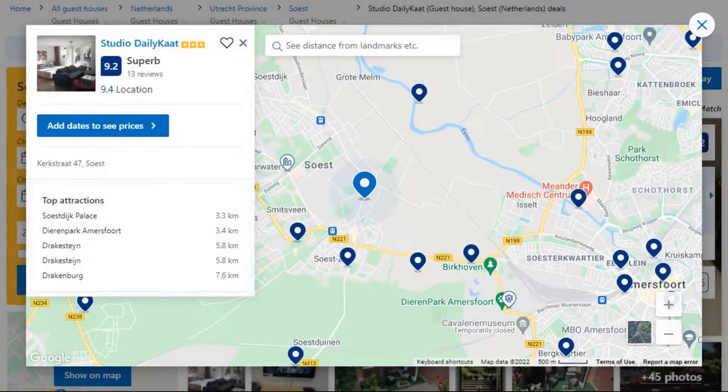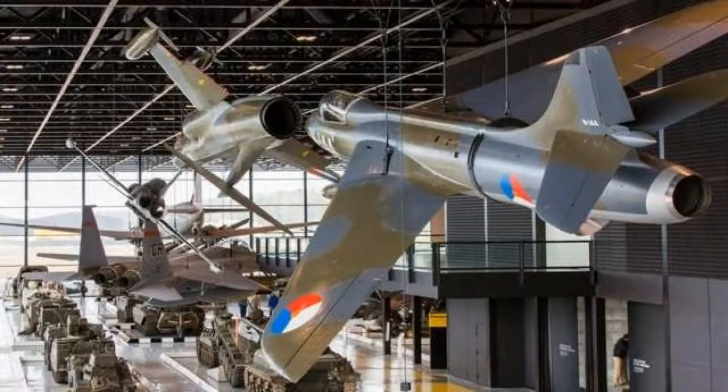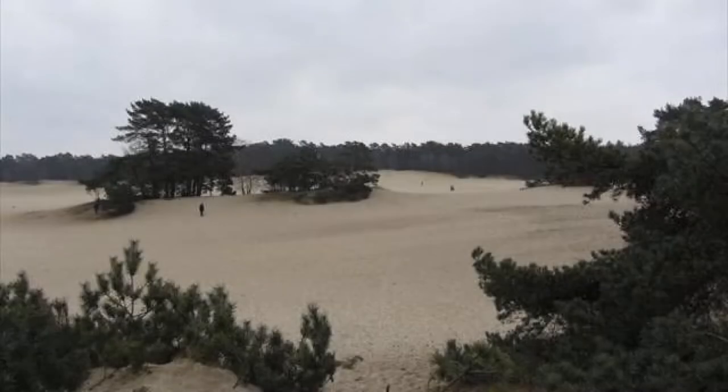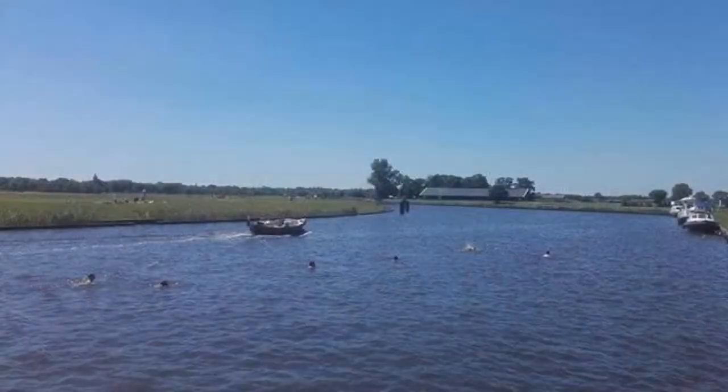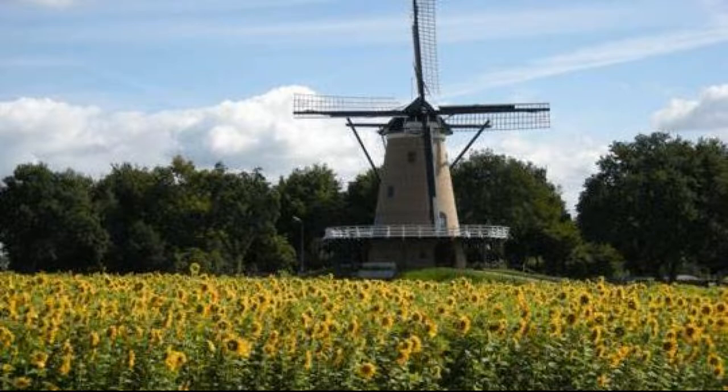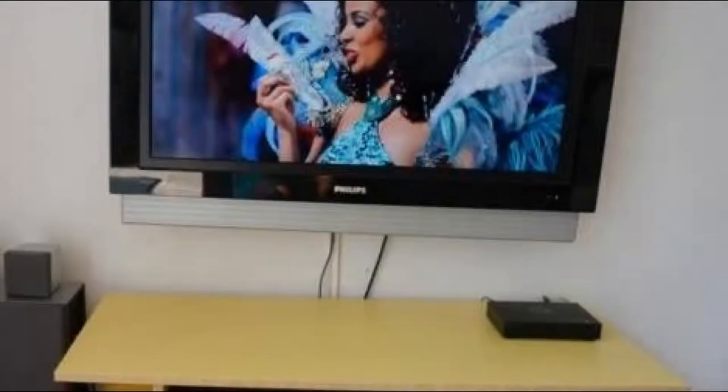Number 5. It is a 3-star property. The location of the property is outstanding and the guests love walking around the neighborhood. Check-in time is 4 pm and check-out time is 11 am. Guests are required to show a photo ID and credit card at check-in. Pets are not allowed in this property.